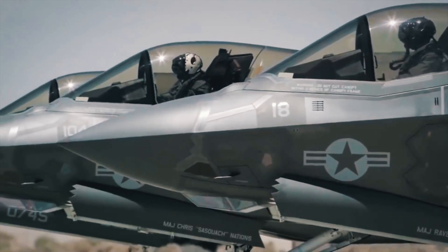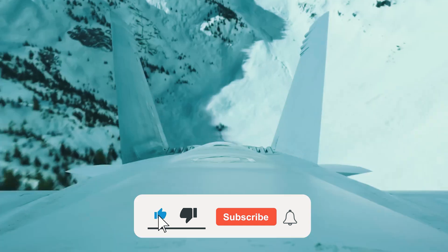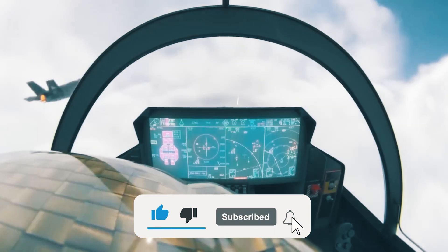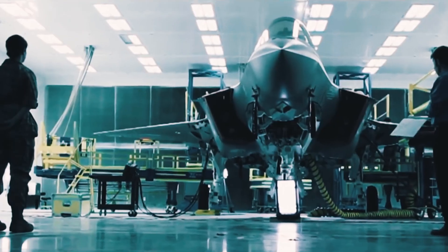Tell us which F-35 weapons impressed you the most — let us know in the comments below. If you enjoyed the video, please leave a like, subscribe to the channel, and hit the notification bell for more content like today's. Thanks for watching, and we'll see you in the next one.